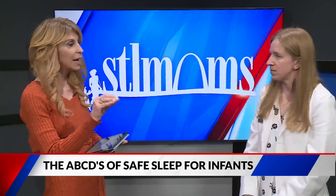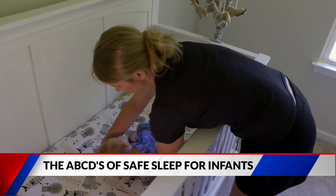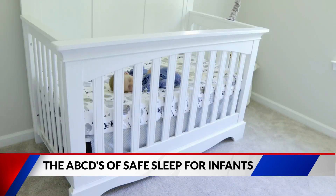Let's go through the ABCs and Ds of safe sleep. A stands for alone, and that doesn't mean we want the baby isolated. We want the baby alone in their crib, which means nothing else in the crib with the baby — just the fitted crib sheet, and then plus or minus a swaddle.